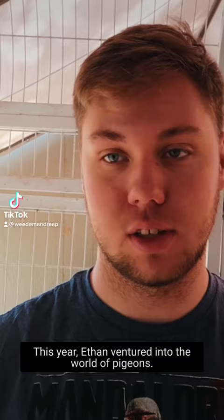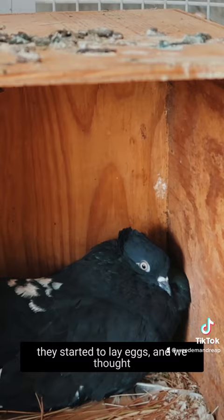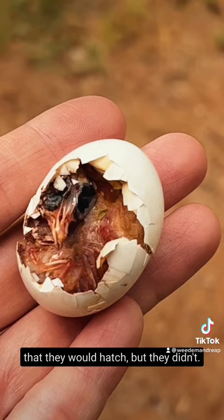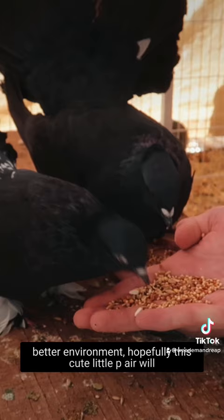This year Ethan ventured into the world of pigeons, and it was really cool. At first they started to lay eggs and we thought they would hatch, but they didn't, although they did get fertilized. So we're hopeful that if we create a better environment, this cute little pair will be able to start a little family.